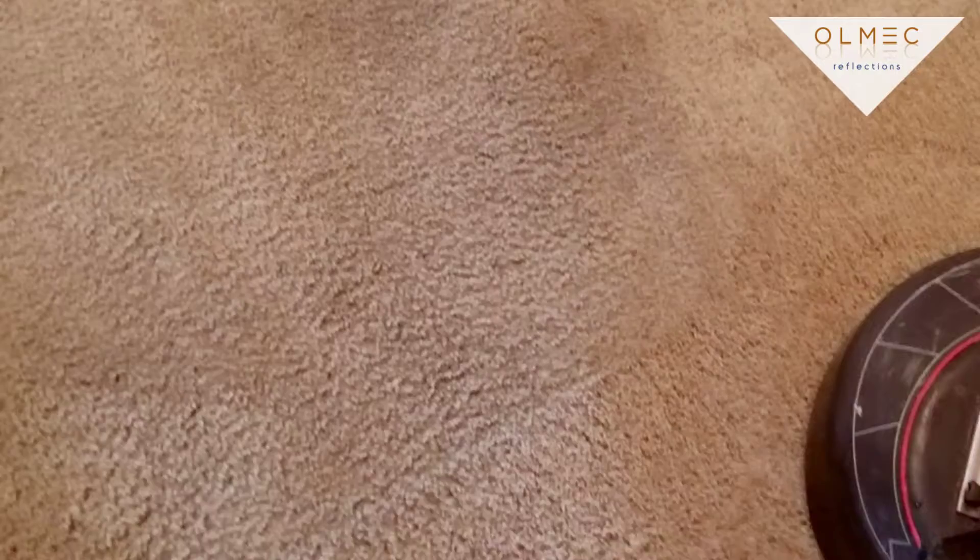We're doing an apartment today — got two apartments and then a regular homeowner. The apartment complex asked can we get the stains out. I personally don't really consider these stains, just normal soiling — this is a dining area, so you're going to have food and stuff.